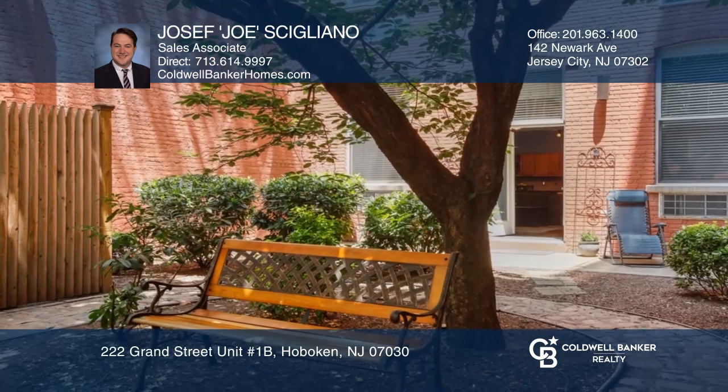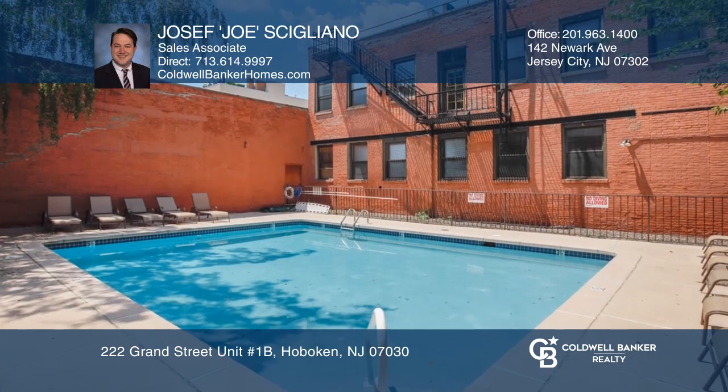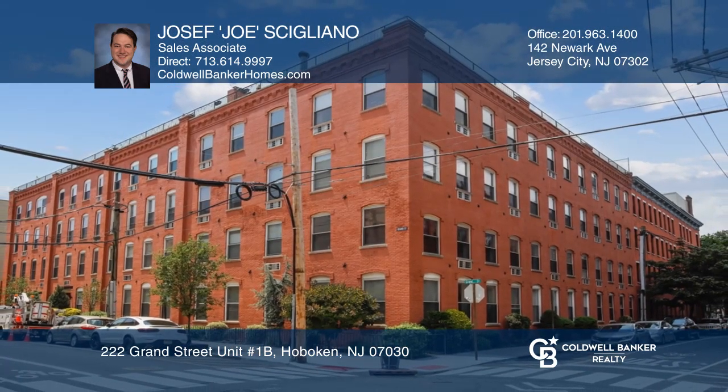The pool and sundeck are easily accessible, and it is close to PATH, buses, local eateries, and parks. Take a look around by calling Joseph Joe Sciliano today.